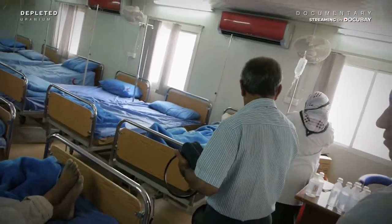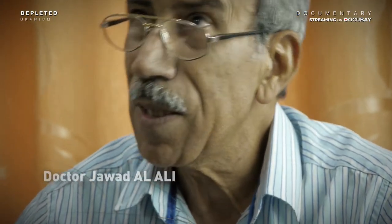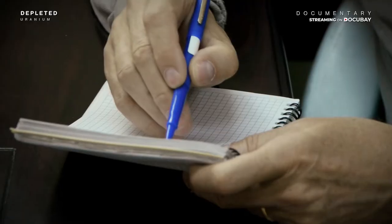In 1991, the first Gulf War started. At that time I was here on night duty when the airplanes — fighters and bombs. After that, many years later, three or four years, we started to see many cases of cancer, particularly in this hospital. If we compare it to the 80s or 90s, we found there is an increase of around four-fold.